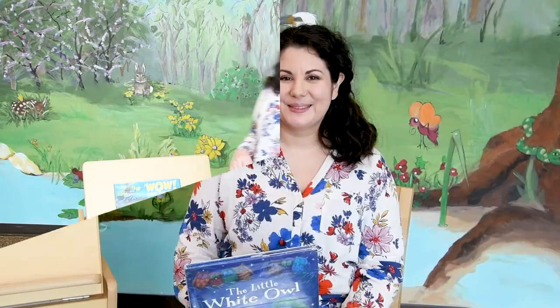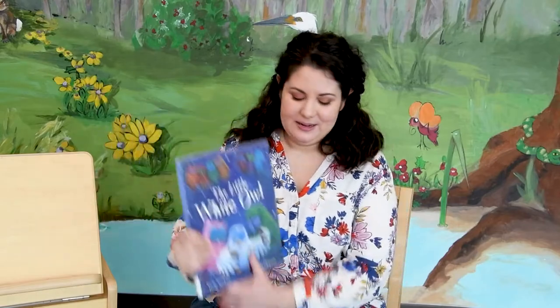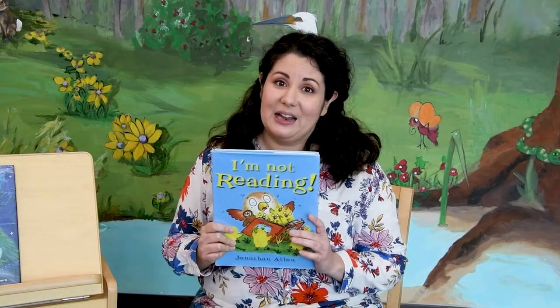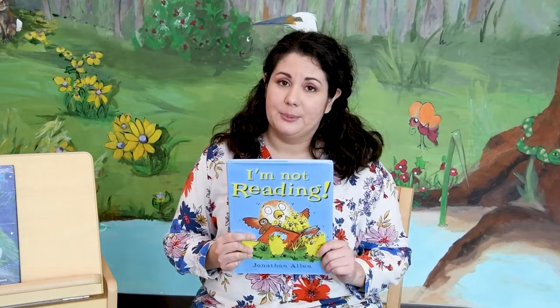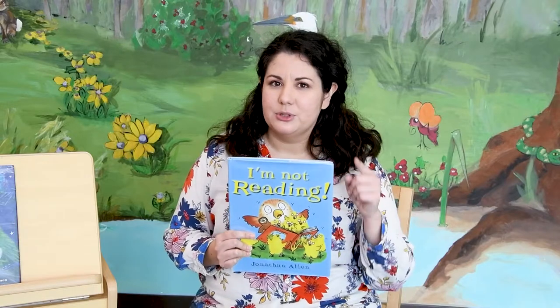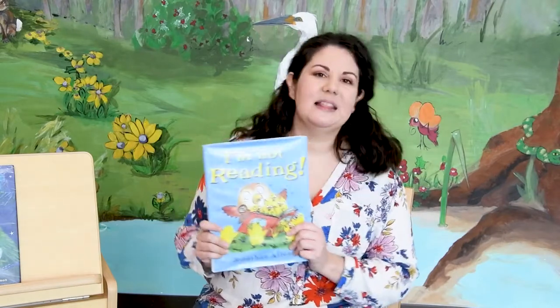Next I'm going to show you a couple of books I think you'll enjoy that you can check out from the library. I have 'The Little White Owl' by Tracy Corduroy and Jane Chapman — you can try that one. And next I have 'I'm Not Reading' by Jonathan Allen. I love Jonathan Allen's owl books — they're so funny, because sometimes I can understand how owl feels when I'm trying to read books to my little kiddos at home and they're running around. I bet sometimes you felt frustrated like that too when you're trying to share something and someone's not paying attention. I think you guys will like this story.